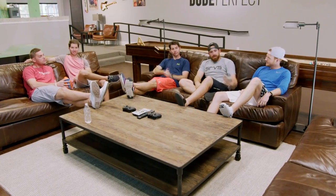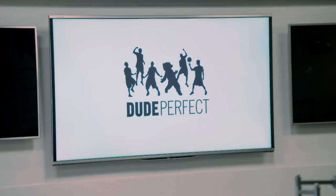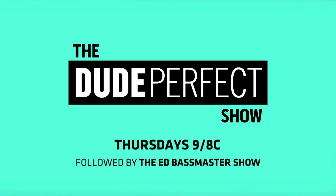That's the quick tour, signing off for now. Pound it! Noggin! See ya! The Dude Perfect Show, Thursdays at 9, 8 central, followed by The Ed Bassmaster Show on CMT.